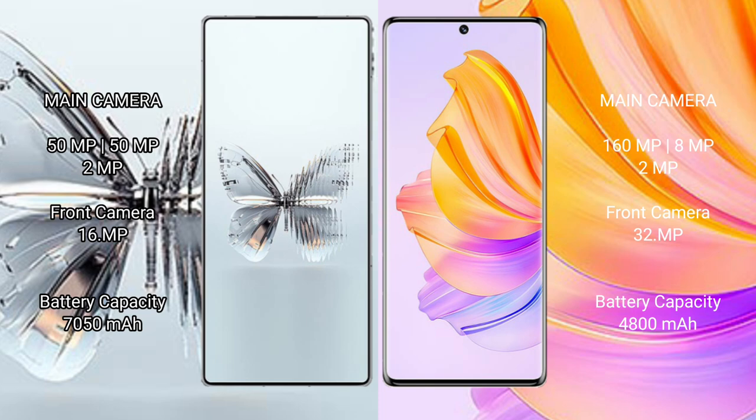Red Magic 10 Pro Plus has a 7050 mAh battery with 120W fast charging support. Honor 80 has a 4800 mAh battery with 66W fast charging support.